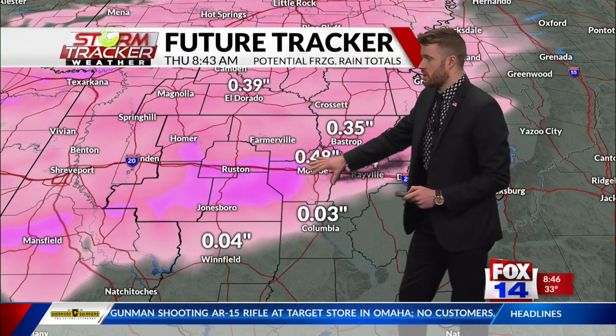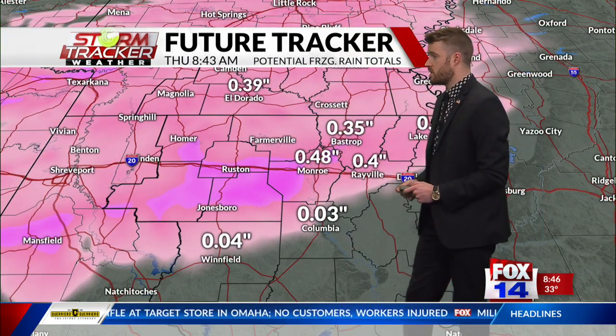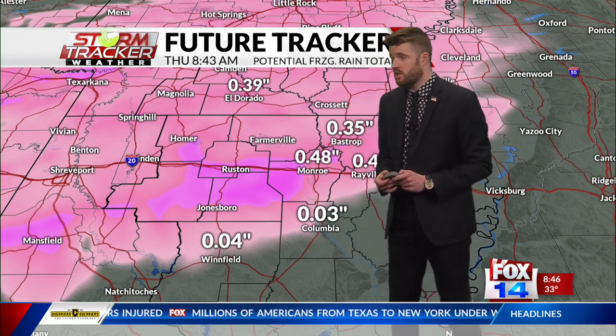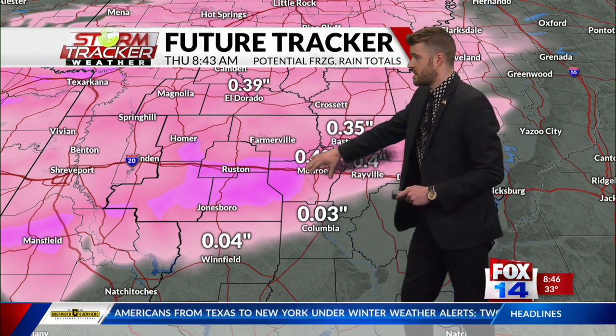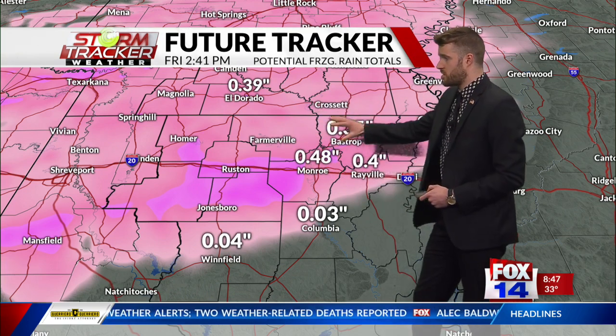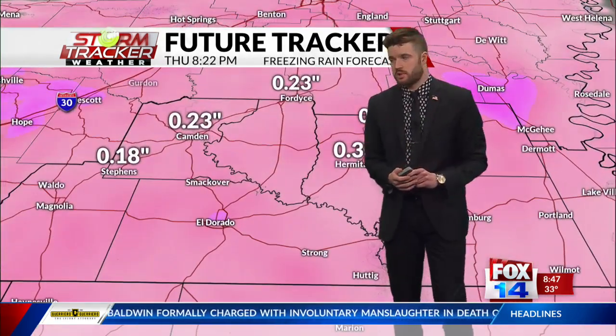On into your future tracker, here's a look at some of your potential ice accumulations — ice meaning freezing rain accumulations in parts of northern Louisiana and southern Arkansas. As the day rolls along, Monroe, Bastrop, and Rayville have all been adjusted compared to earlier this morning when we looked at their accumulation potential.